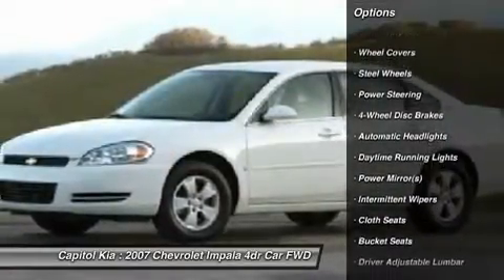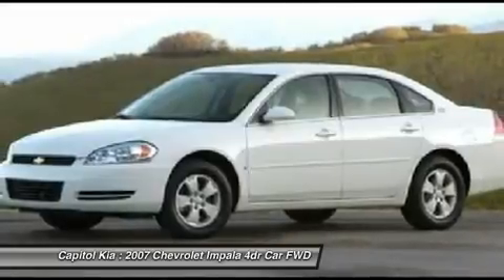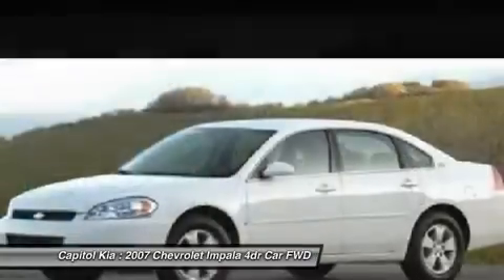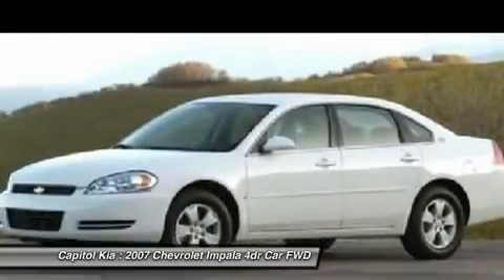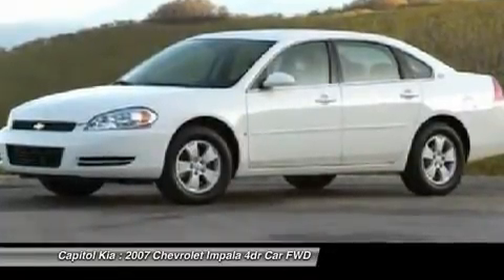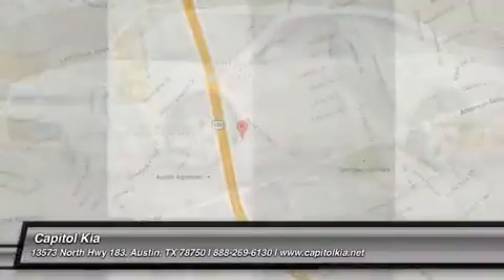You can tell this 2007 Chevrolet Impala has been pampered by the fact that it has less than 53,239 miles and appears with a showroom shine. There are many vehicles on the market, but if you are looking for a vehicle that will perform as good as it looks, then this Impala LS is the one.